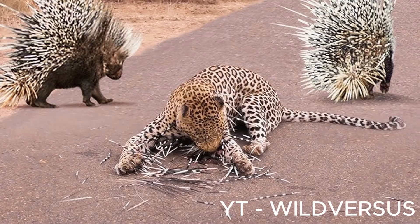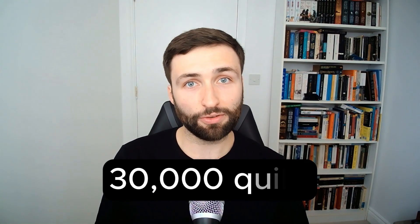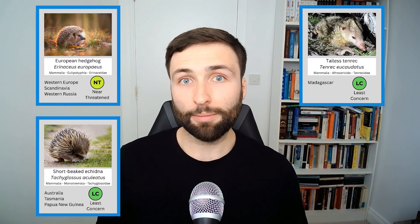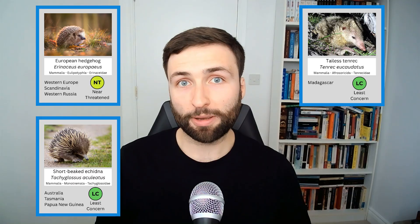Porcupines are rodents, iconic for their spiky quills — modified hairs that are long, sharp, and hollow — used by the animal to defend itself against predators, often with gnarly consequences for the would-be aggressor. Spiky hairs for defence are not unique to porcupines; other types of mammal, like hedgehogs, tenrecs, and echidnas, also have them, but none grow spikes as long as porcupines do.